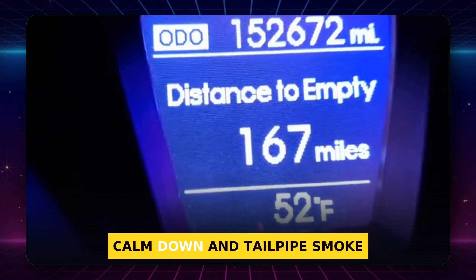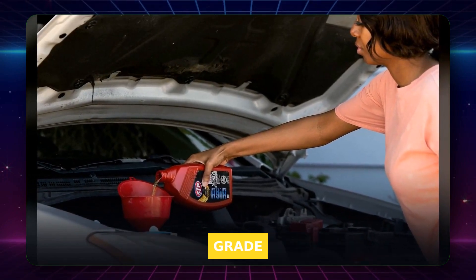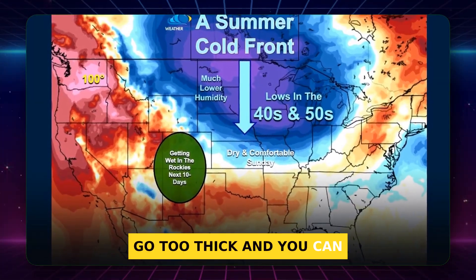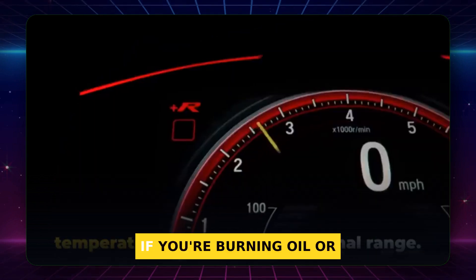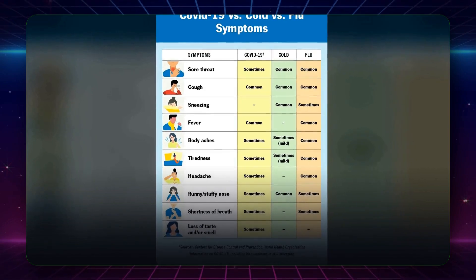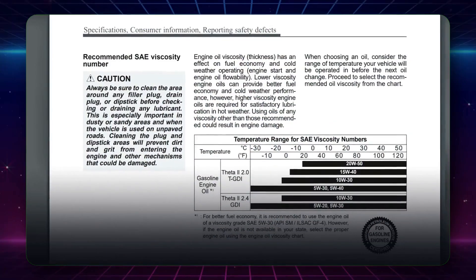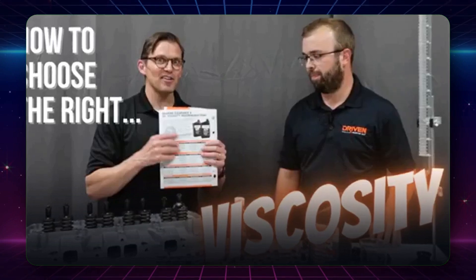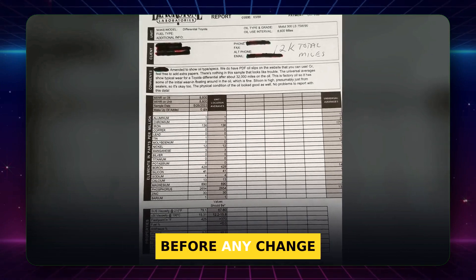I've seen phaser rattles calm down and tailpipe smoke ease when a worn engine got the right, slightly thicker grade. But there's balance — go too thick and you can lose cold flow on winter starts. Tip: if you're burning oil or hearing new ticks, ask a trusted mechanic and check for technical service bulletins for your model. Move to 5W30 only if your owner's manual permits it. Sometimes that simple change can restore quiet and reduce top-offs.